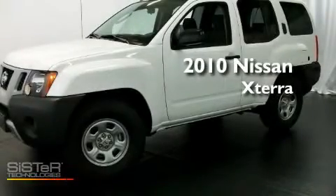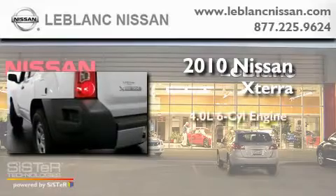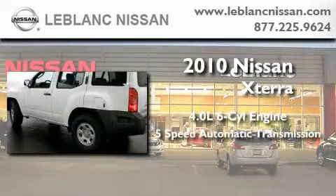This is a brand new 2010 Nissan XTERRA. It features a 4.0-liter six-cylinder engine and a 5-speed automatic transmission.